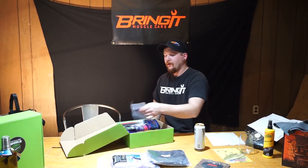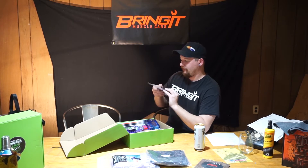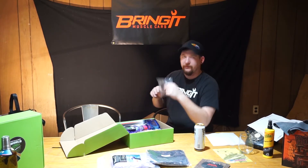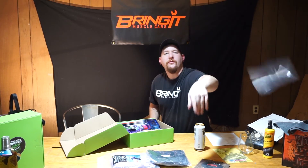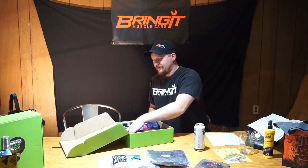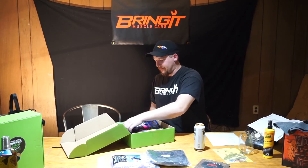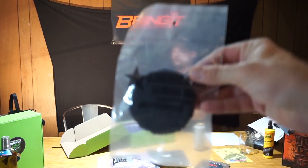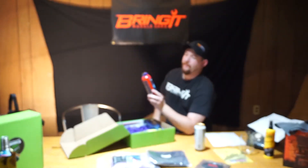We have a weird applicator pad that I've never seen before. And then we've gotten this next one before, but I'm not mad about it.